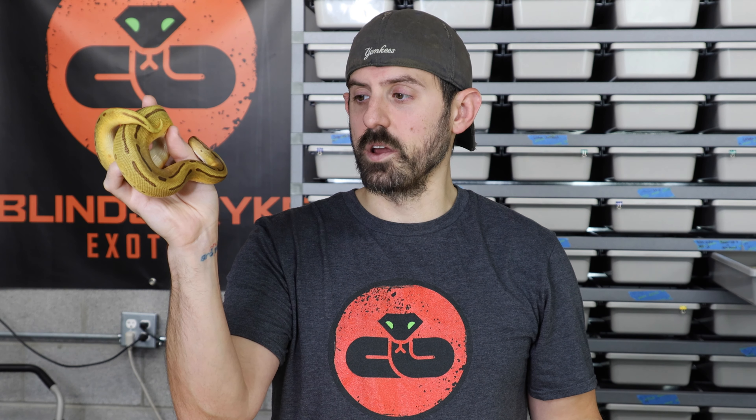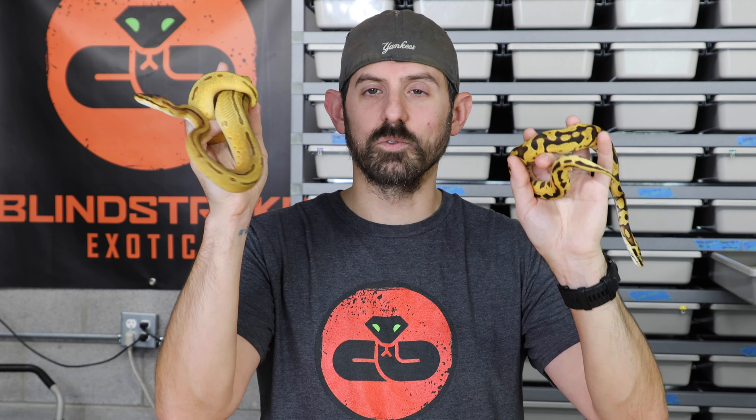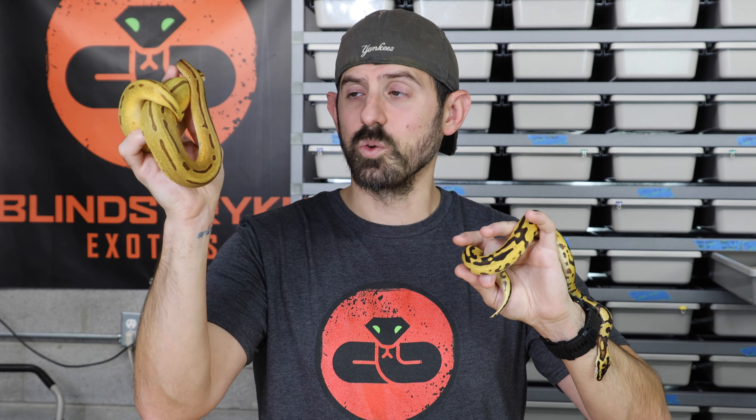This one here is actually from the same Big Puma pairing — OD leopard enchi pinstripe — but she has ghost. Big Puma was bred to a super enchi ghost female, so this snake is 100% het ghost. She's crushing food. This snake was born in September, the previous one in May, so you can see the size differences. You have a picky eater and one that's just eating everything. This one is going to be a definite holdback.